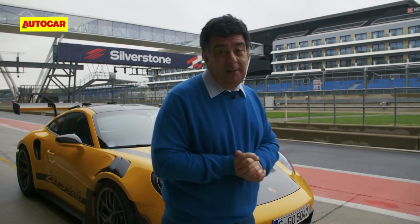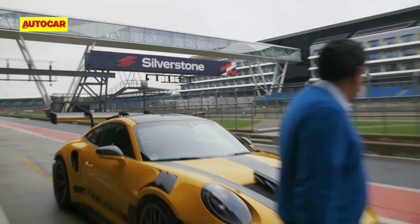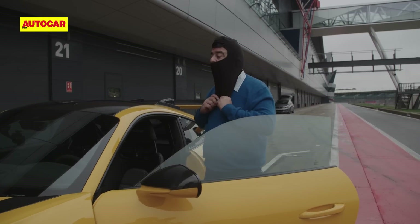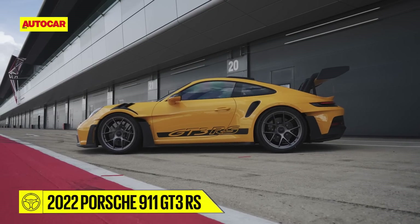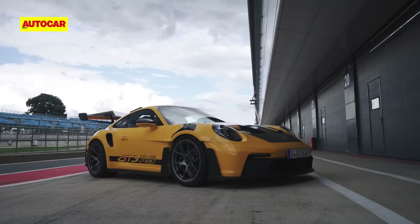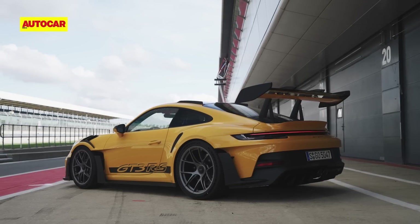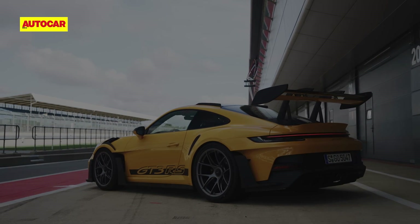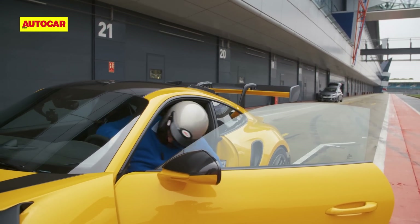A wet fast circuit — I'm going to be giving up far earlier than the car is, but let's give it a shot. I remind myself that I'm getting into what is in essence a race car with a number plate on it. The GT3 RS is the result of decades of motorsport experience distilled into possibly the most engaging and uncompromising road-legal machine. Its natural habitat is right here at Silverstone, and in the hands of the right driver it could easily break production car lap records. Wish me luck.